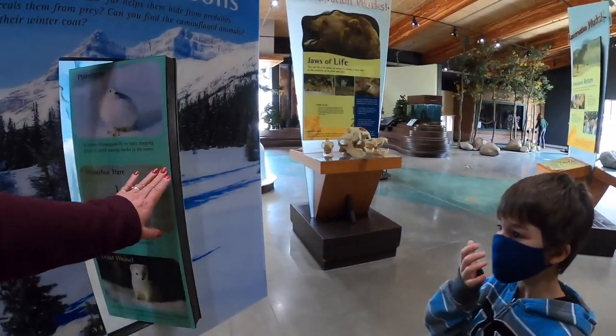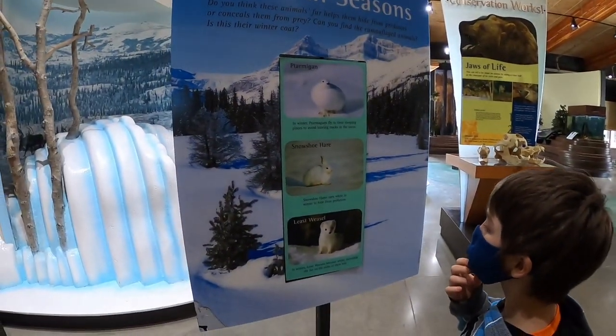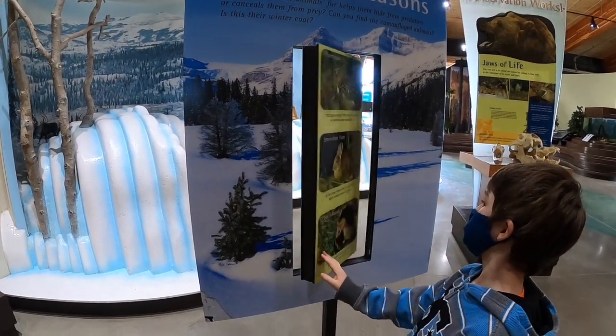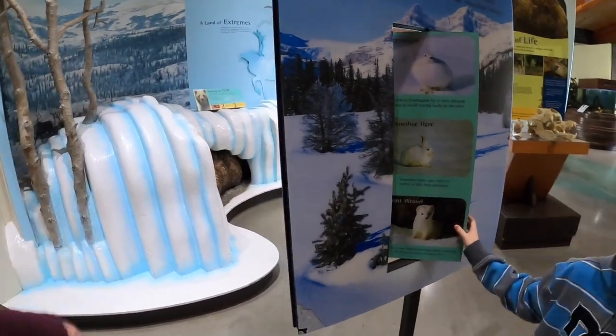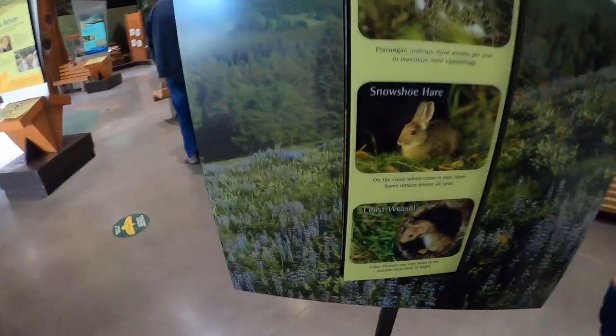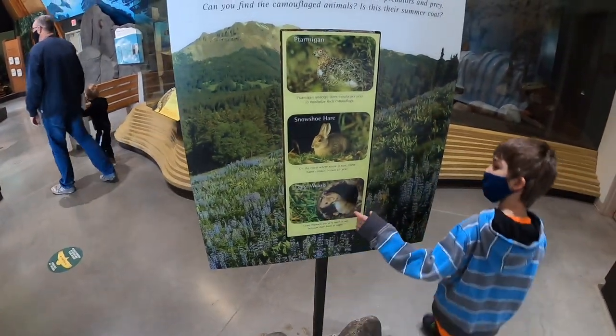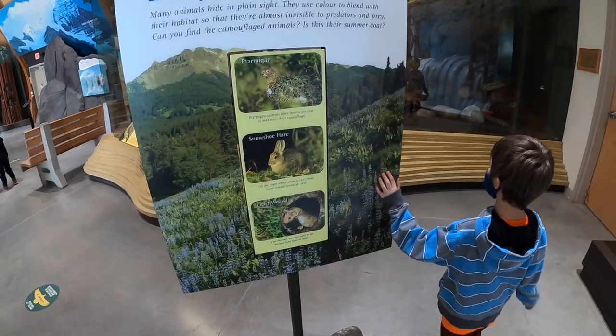See, here in the winter they turn all white so that they can camouflage. And look at the owl too. Then look at the summer — they're camouflaged in the summer and then they change color. It's pretty cool, huh?